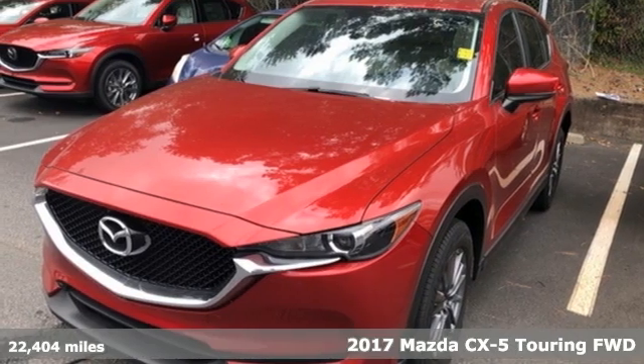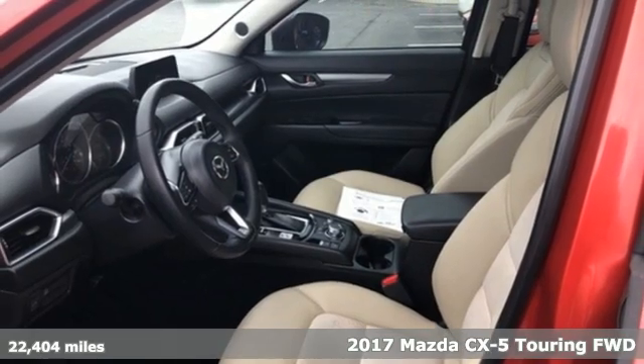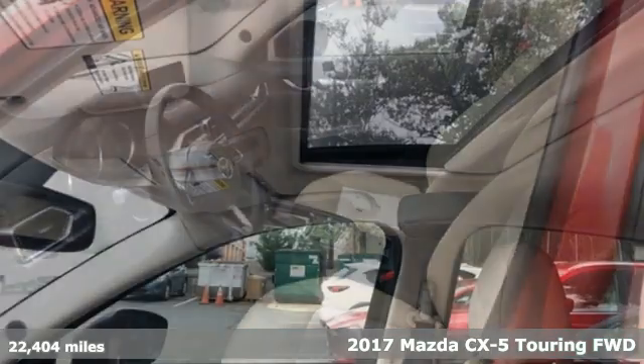It's a 2017 Mazda CX-5. With Mazda, driving's what matters most. It comes with great features you'll love.